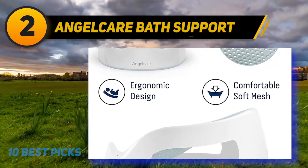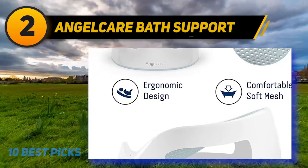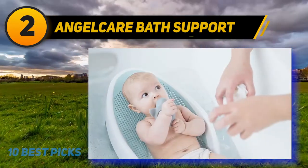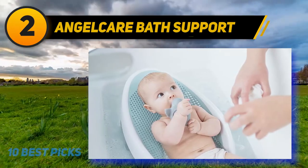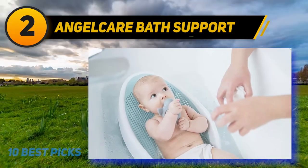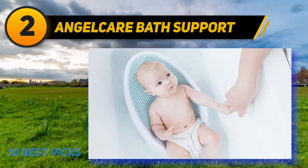At number two, the Angelcare Bath Support. This is perfectly sized for a newborn, holding even the tiniest babies in the water without submerging them entirely. Constructed from mildew-resistant mesh material, newborns are supported in an inclined position by a safety post between their legs. The design allows them to kick their feet in the water. It is compact, easy to clean, and can be used for purposes beyond bathing.